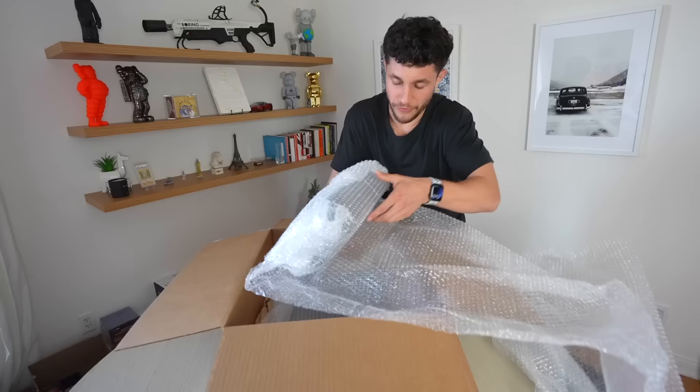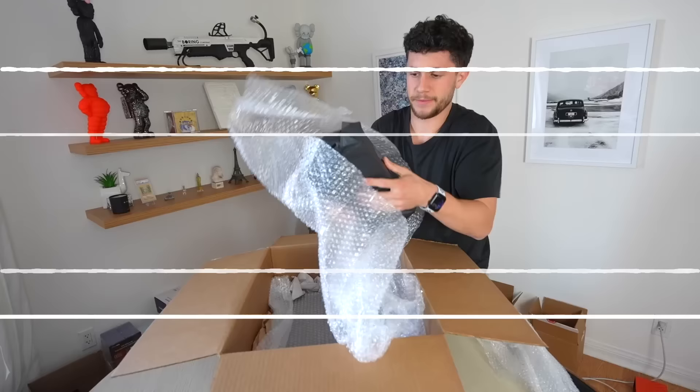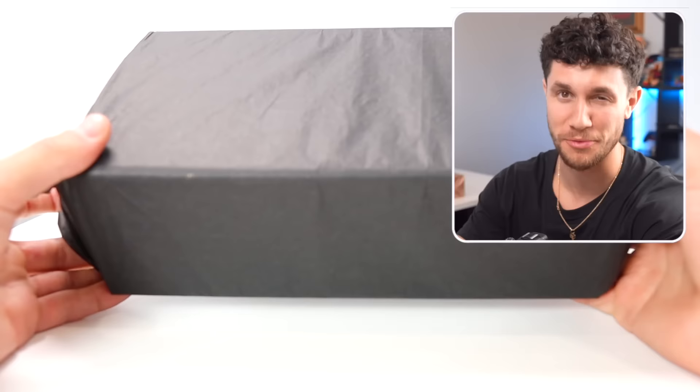First box we're opening right now — what is this? Here's box number one, and actually I realized this is for another video I'll be doing on the channel, so make sure to subscribe to see what's inside because this will be insane.